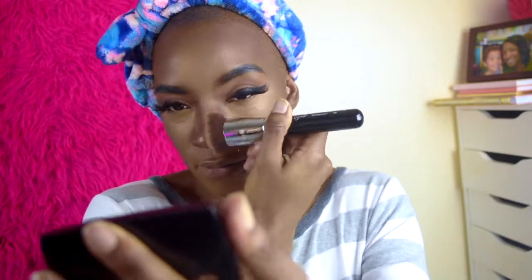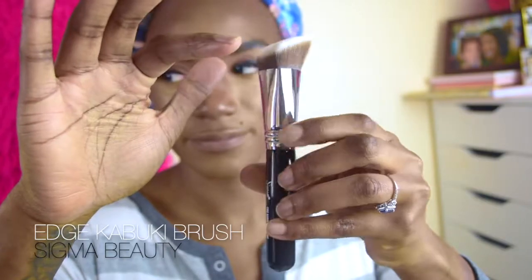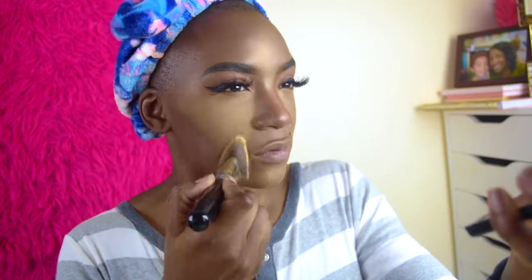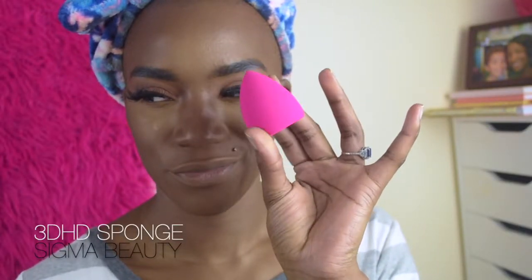Now that everything's blended out, we're going into the Sigma Brush Edge Kabuki number F87 and applying powder — I'm using the Sasha Buttercup — placing it on all my highlighting points. Just a little dab with the excess tapped off gave me great coverage. Then we'll blend that downward, reapply some rose water to rehydrate my skin, and then use their 3D HG Sponge to press the rose water into the skin so I don't leave any water marks — for a more flawless foundation finish.